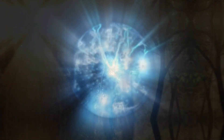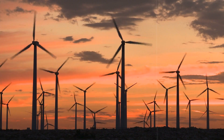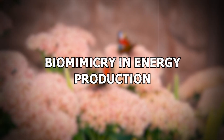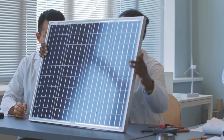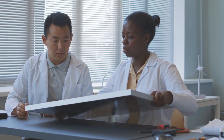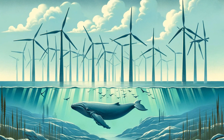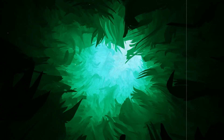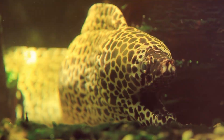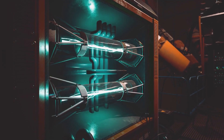Moving from materials to energy, let's explore how nature's efficiency is shaping the future of energy production. When it comes to energy, nature's a pro at efficiency. Scientists are learning to design better solar panels by studying how leaves capture sunlight. Wind turbines are now modelled after whale fins, and wave energy systems take inspiration from kelp. We're even figuring out how to store energy like electric eels, leading us toward more sustainable and efficient energy solutions.